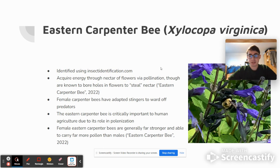The Eastern Carpenter Bee is actually seen as critically important to humans, because it is a pollinator, which means that a lot of plants rely on bees such as the Eastern Carpenter Bee in order to sustain function. And of course, we as humans rely on a lot of plants for our agriculture. Lastly, female Eastern Carpenter Bees are generally far stronger than their male counterparts, which means they're able to carry more pollen and generally do things that would require more physical ability.